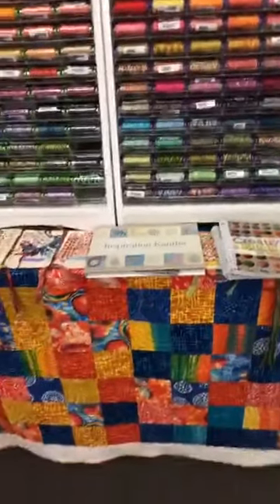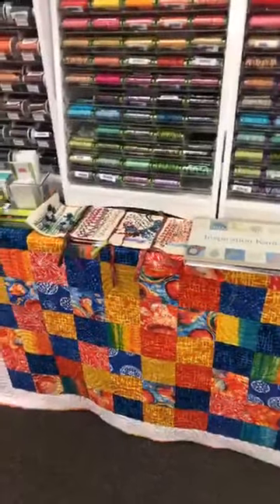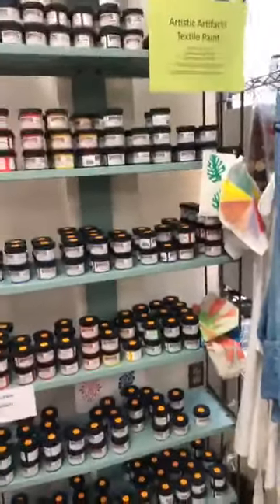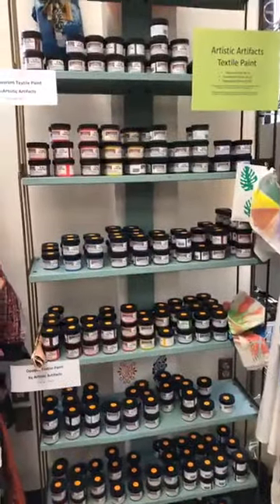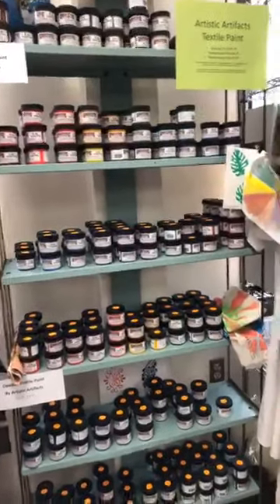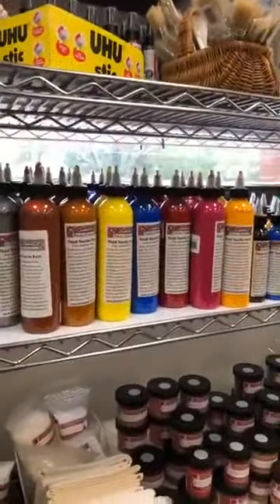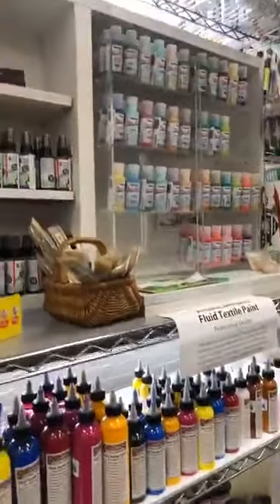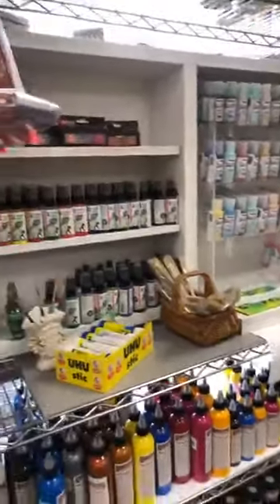We do a lot of hand stitching and a lot of machine stitching — we sometimes even combine both of them. Our mixed media area is a fabric line of paint that we produce. We have a fluid paint and one that's a little more like pudding. You'll also see lots of dyed items around here. I love to take vintage and dye, so we do sell dye supplies as well.